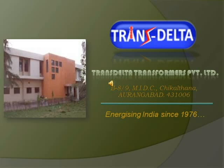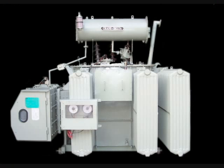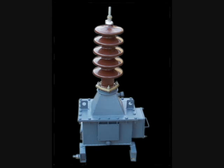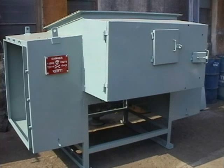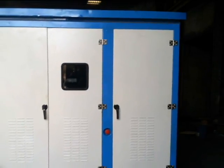Welcome to Transdelta Transformers Private Limited. After 37 years of producing quality products like Distribution Transformers, Current Transformers, Potential Transformers, Single Phase Transformers, and Metering Cubicles, we today introduce another quality product called Compact Substation in our product range.